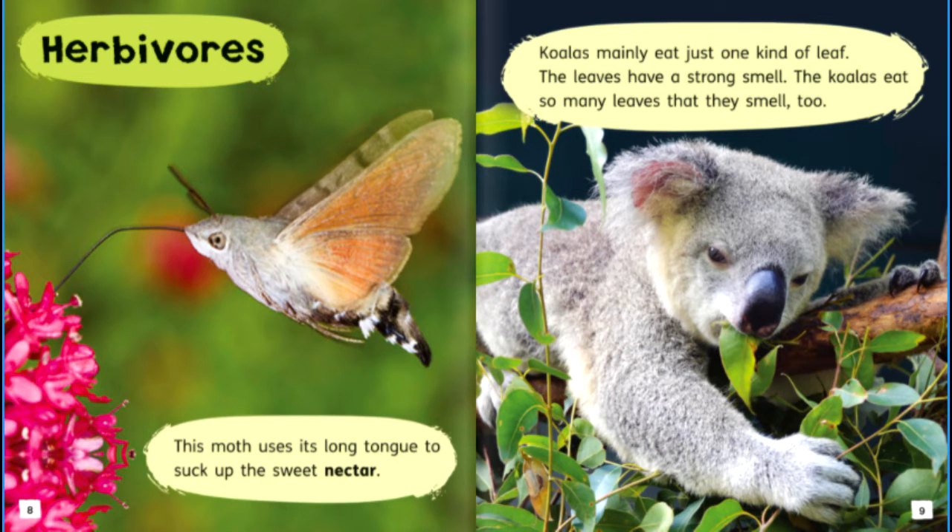Herbivores. This moth uses its long tongue to suck up the sweet nectar. Koalas mainly eat just one kind of leaf. The leaves have a strong smell, and the koalas eat so many leaves that they smell too.